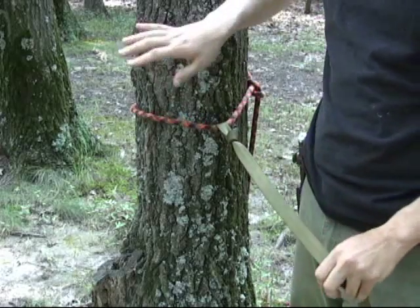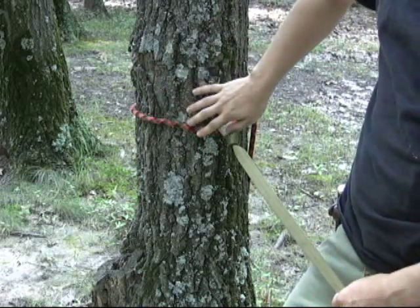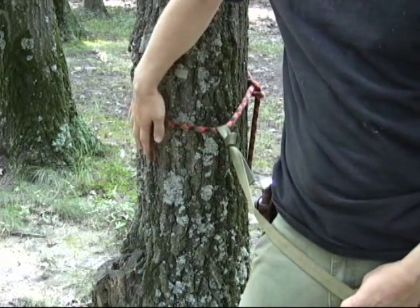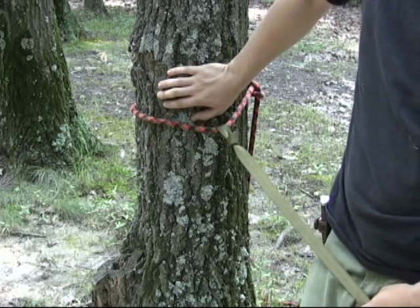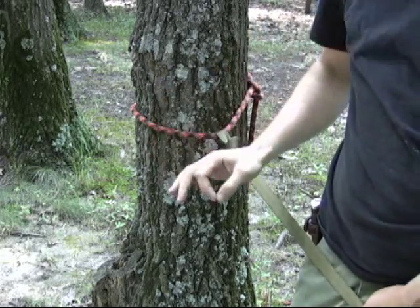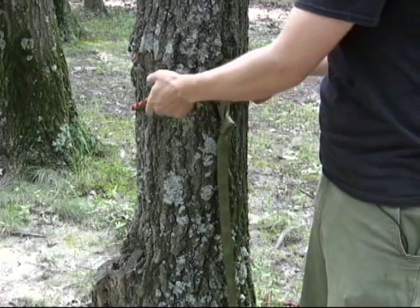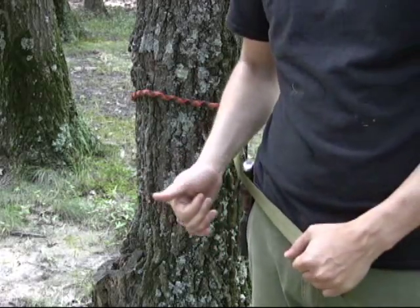One very important note: if you're doing slack lines on the same trees consistently, you absolutely must put some padding around the bark of the tree. This tree has tough bark and I'm only out here for today so we won't do any damage, but if you do this technique consistently on the same trees you're going to want to pad them. Cardboard works well, as does an old spare piece of carpet.